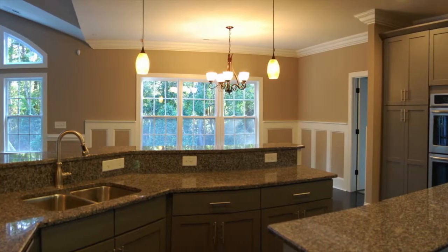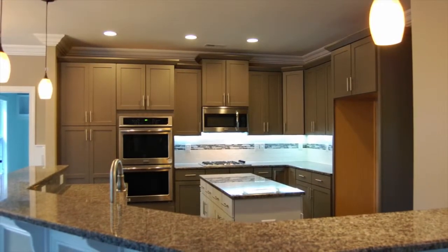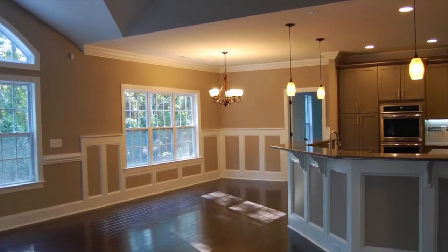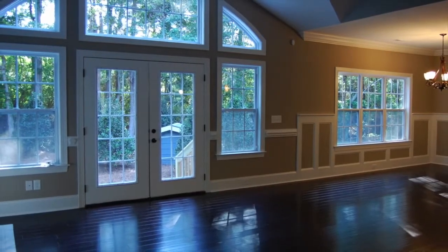The gourmet kitchen is sure to please the chef in your household. The living area is decorated with abundant windows overlooking the nature in the backyard.